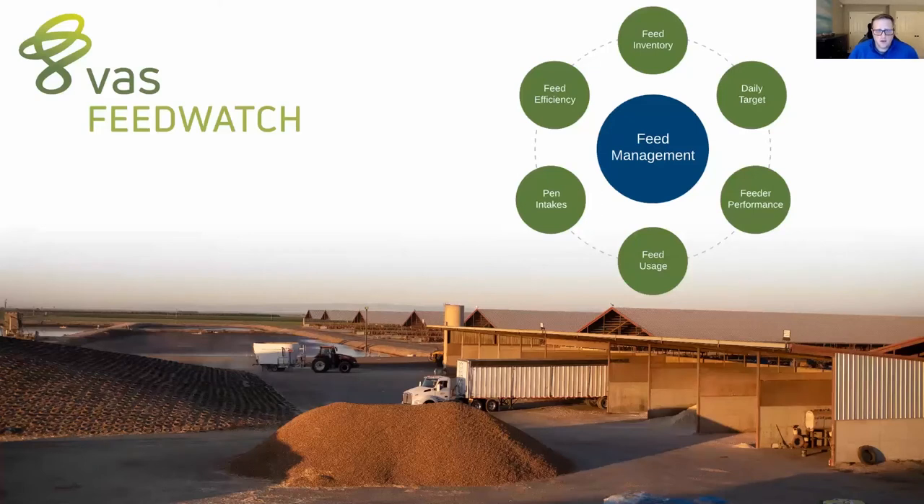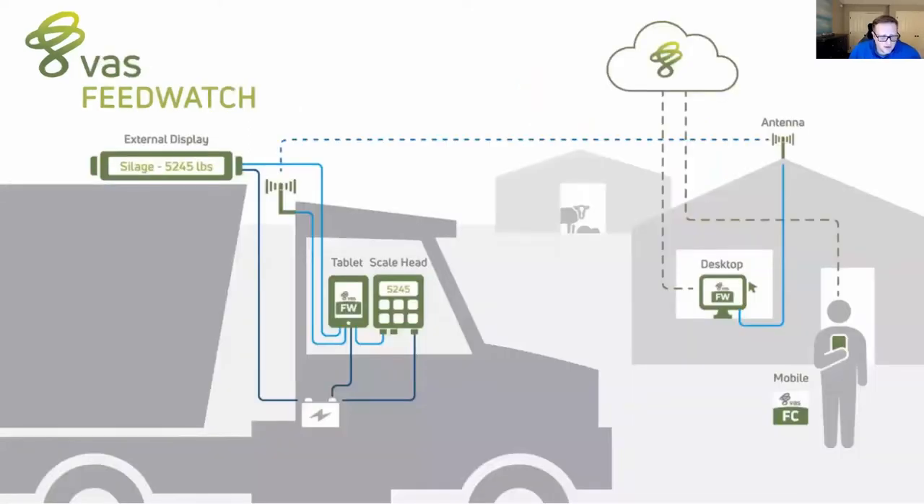The pen intakes are something the nutritionist and dairyman will be focused on very closely — what are the pen intakes across the board, what are the trends, are we being consistent and efficient for all pens in terms of intakes? And then finally, taking all of those data points together, we want to know how is the feed efficiency and what's the income over feed cost — are we getting the return on those high-dollar ingredients with the milk?